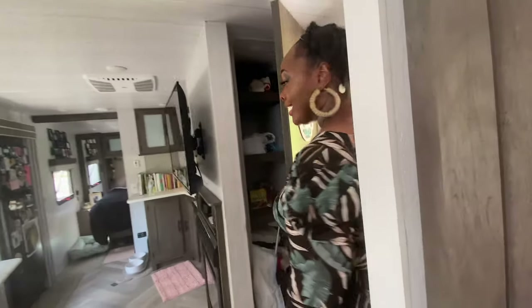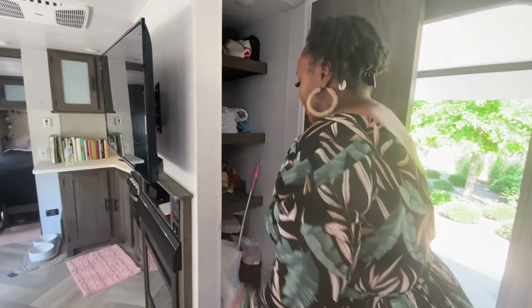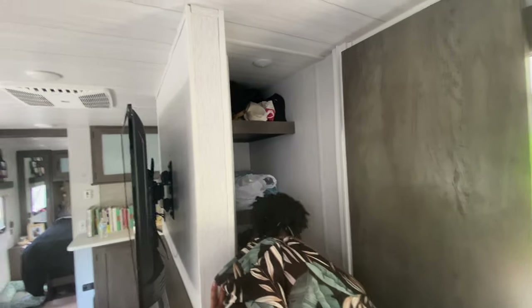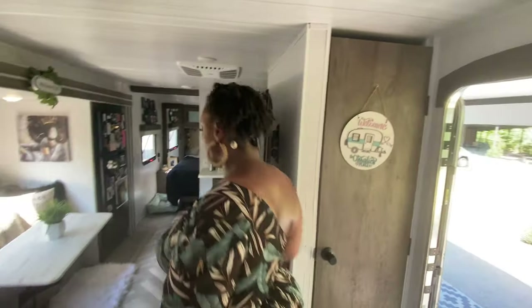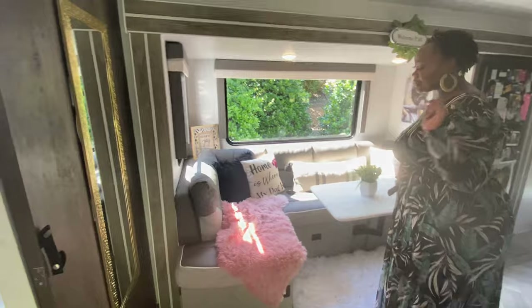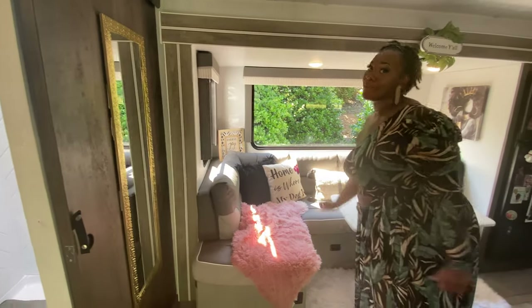And this pantry is huge, y'all. It goes all the way back — all the way back here. It's still a little messy right now, I'm doing good stuff in there. And you see my sign: 'home is not just my happy place, but home is also where my dog is.'